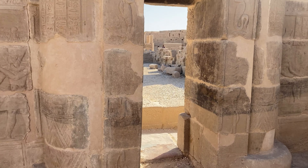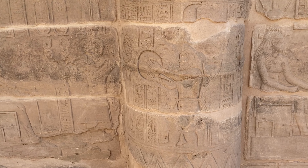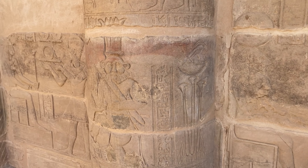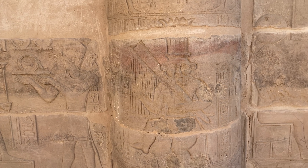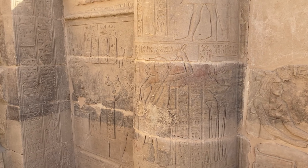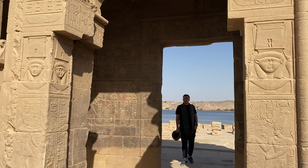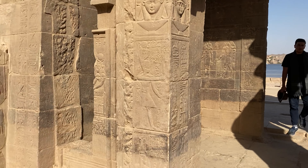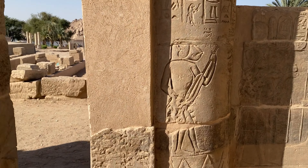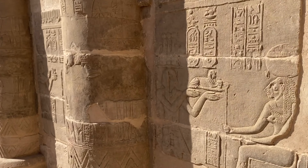Here's the inside of the Temple of Hathor. Some of these reliefs are really interesting — we've got somebody who looks like they're playing a drum, and it looks like a monkey playing a harp. Just fun and bizarre. It's cool to wonder about what everything meant and the significance when they decided to make these reliefs thousands of years ago.